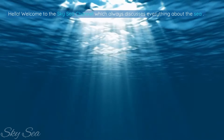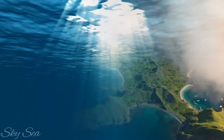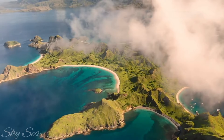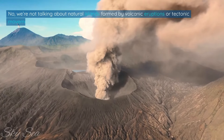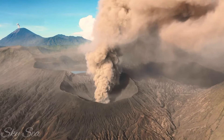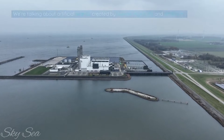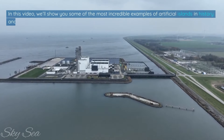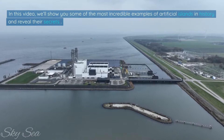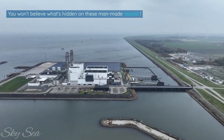Hello. Welcome to the SkySea channel, which always discusses everything about the sea. Have you ever wondered how some of the world's most amazing islands came to be? We're not talking about natural islands formed by volcanic eruptions or tectonic movements. We're talking about artificial islands created by human ingenuity and ambition. In this video, we'll show you some of the most incredible examples of artificial islands in history and reveal their secrets. You won't believe what's hidden on these man-made islands.